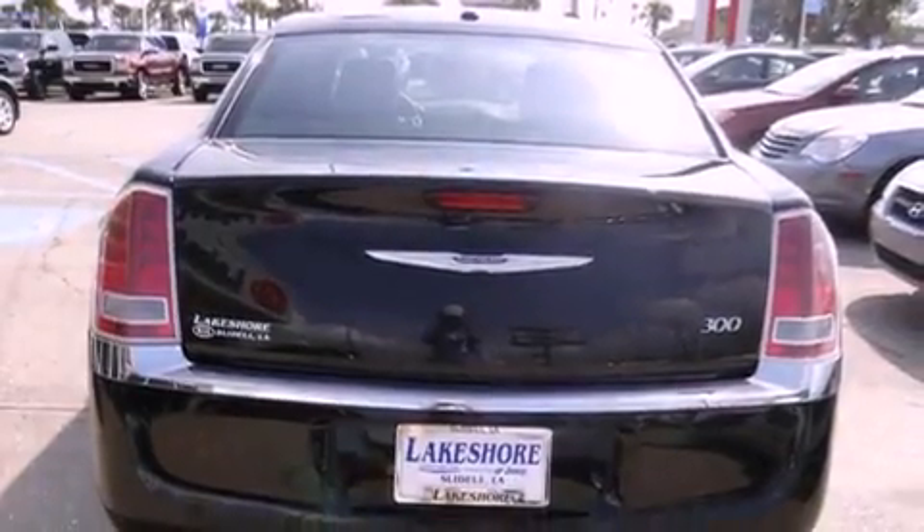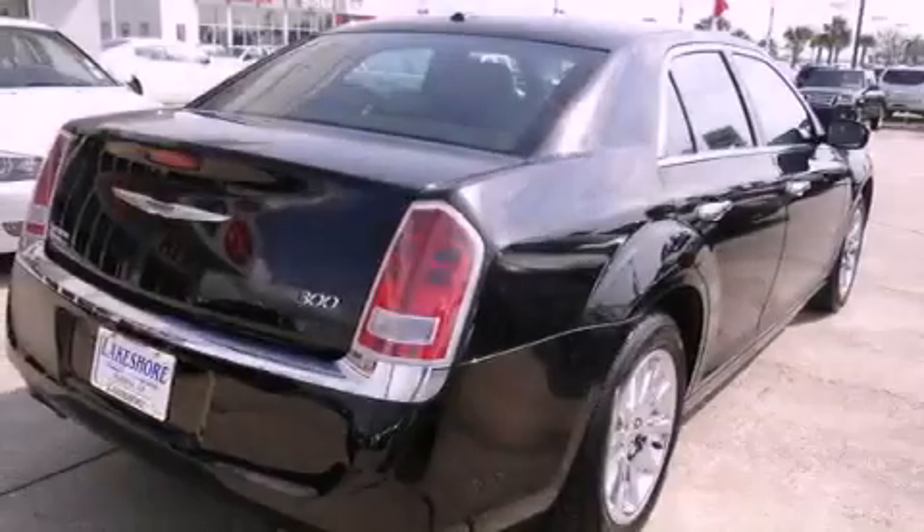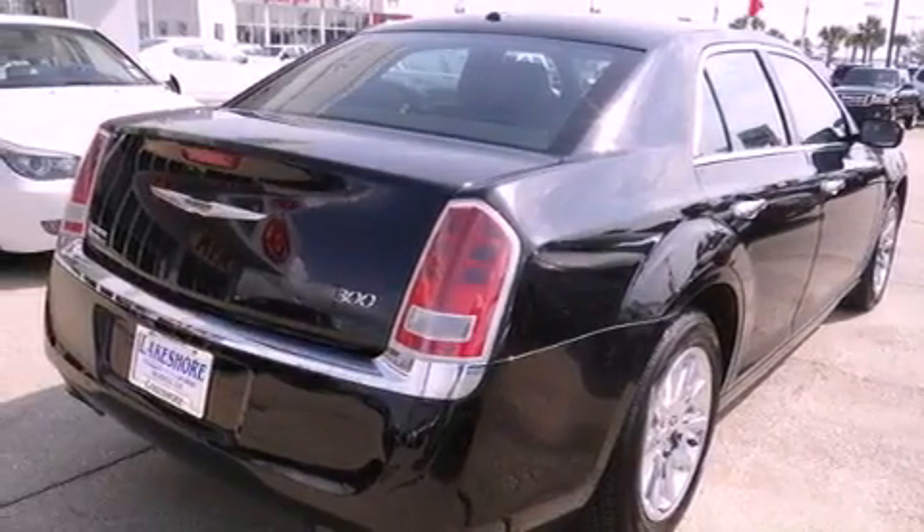The following features are also included: air conditioning with automatic climate control, a second-row folding seat, cruise control, a CD player, leather seats, a security system, fog lamps, an anti-lock braking system, heated side-view mirrors, and this vehicle has fewer than 33,000 miles on the odometer.